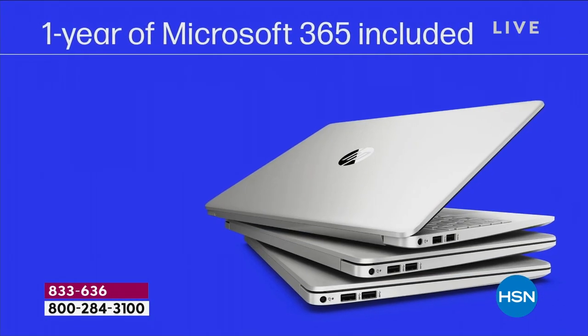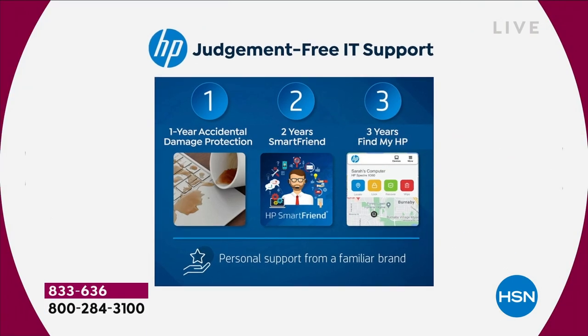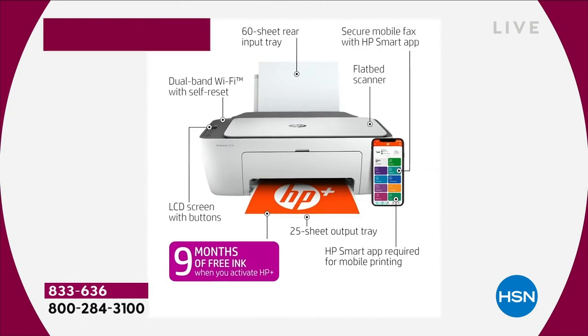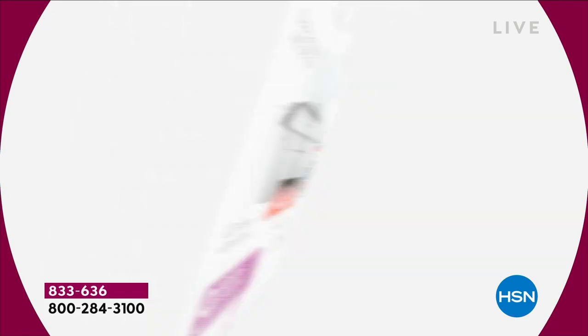Long battery life — up to 10 hours. Word, Excel, PowerPoint — the programs we're used to — are going to be included pre-installed. And you're going to get a printer with nine months of free ink.